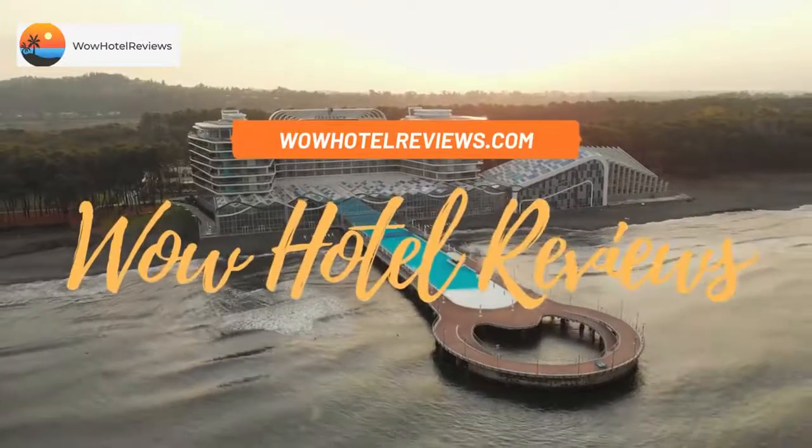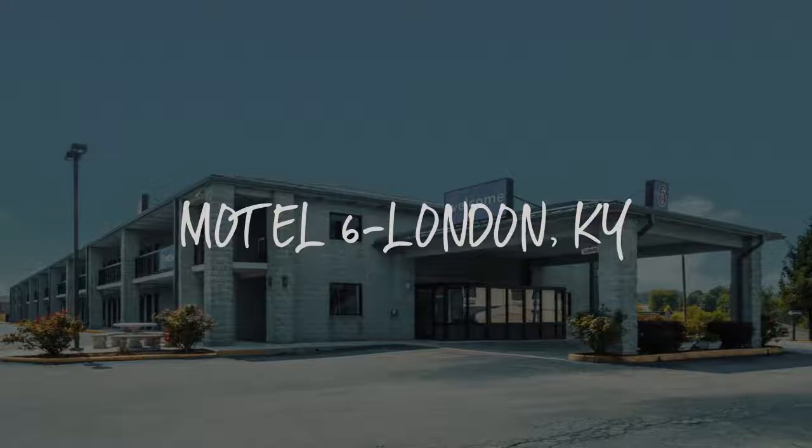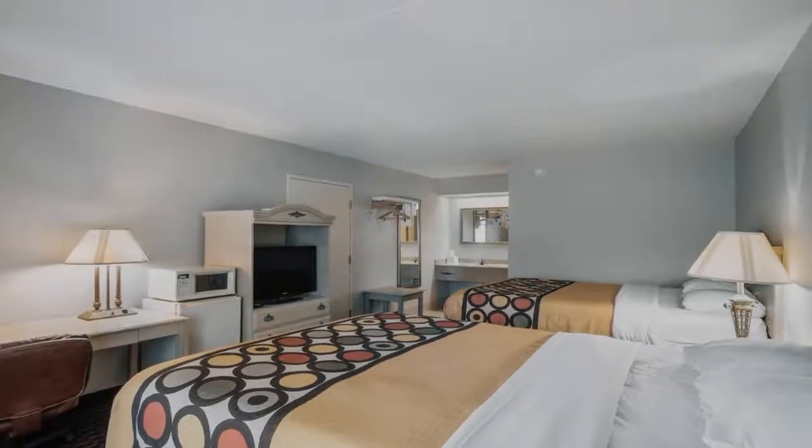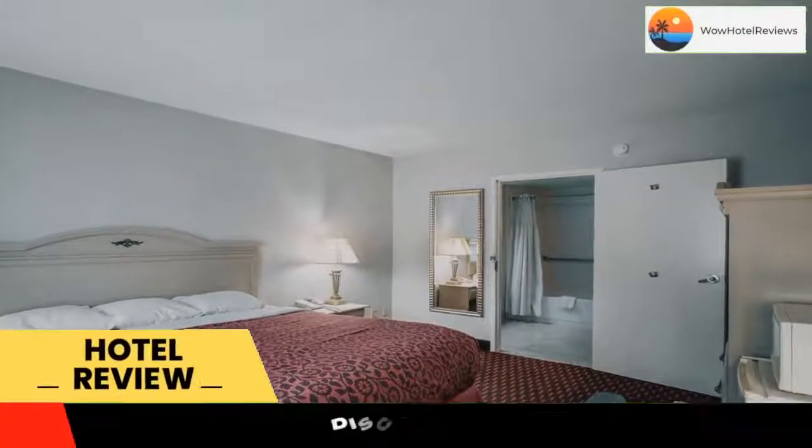Hello guys. Welcome to Wow Hotel Reviews. Today I am reviewing Motel 6 London Key. It's a two-star hotel. Please use our booking.com link in the description to book the hotel and get special pricing.